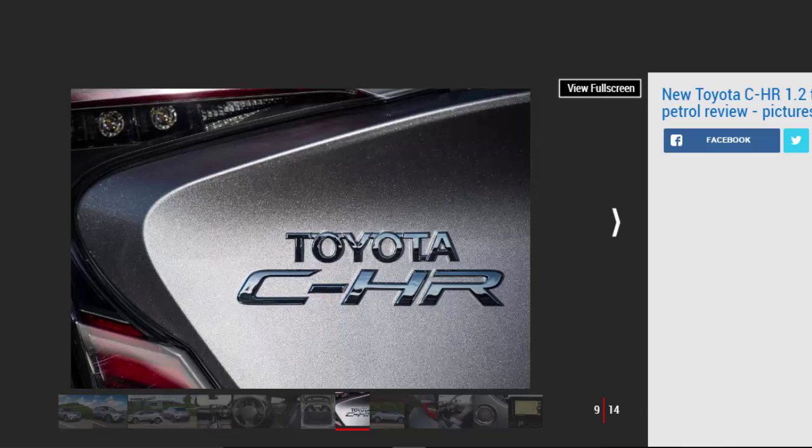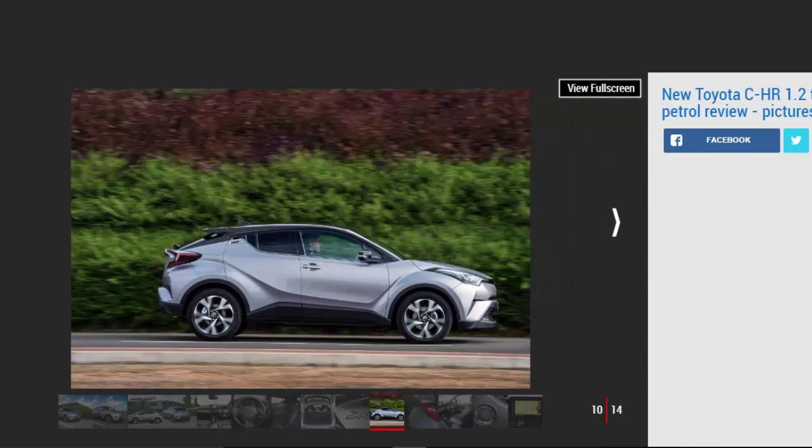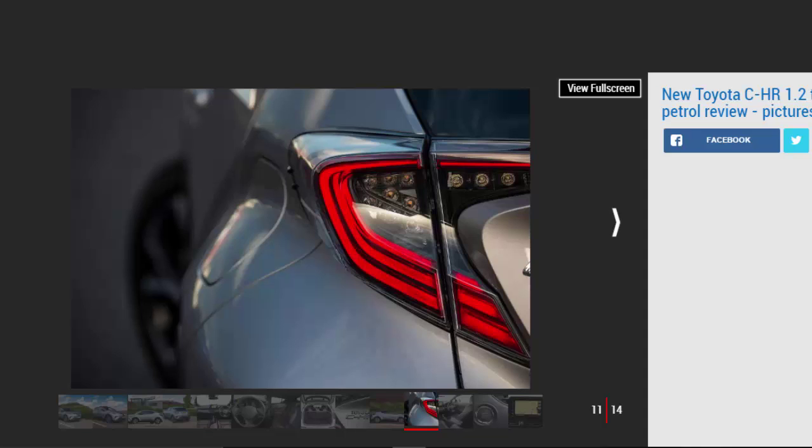It's not going to excite, yet the C-HR isn't a particularly heavy crossover, weighing in at 1,375 kg. With the slick six-speed manual gearbox — an auto is also available — 0 to 62 mph in 10.9 seconds reflects the need to extend the unit to get the best out of it. Its mid-range flexibility is strong, and outright performance is comparable to the SEAT Ateca's 1.0 TSI and slightly better than the petrol-electric C-HR. A claimed combined 47.1 mpg is competitive.